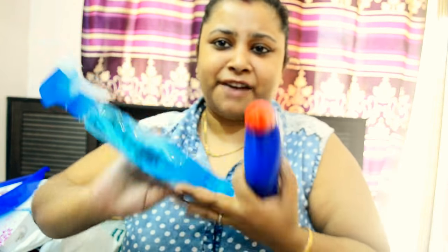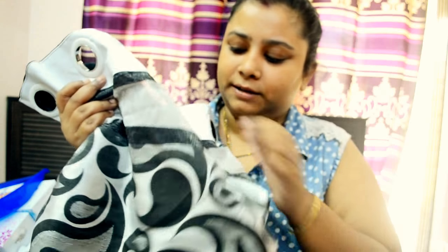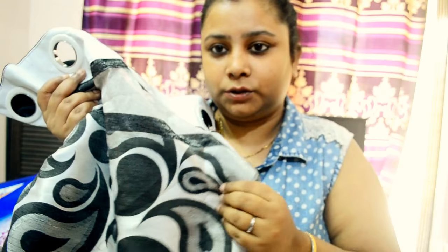Then I got a dustpan, Harpic, and Koolin — nothing fancy, just essentials. And then I got curtains! These were really good and cheap. They're black curtains, probably for my bedroom. I love this pattern — there's a mesh detailing and an intricate design, but the whole curtain is in black. It will really jazz up my room.